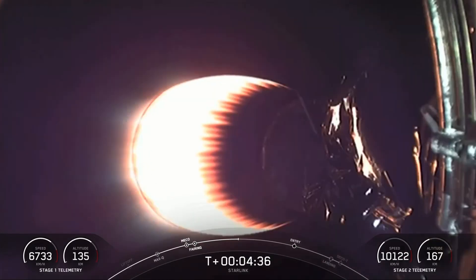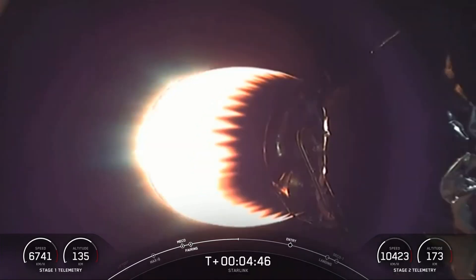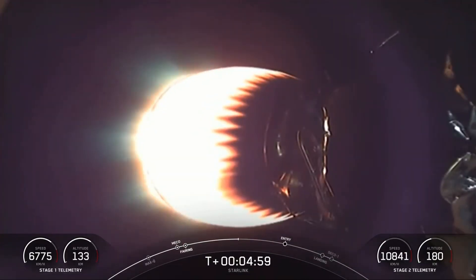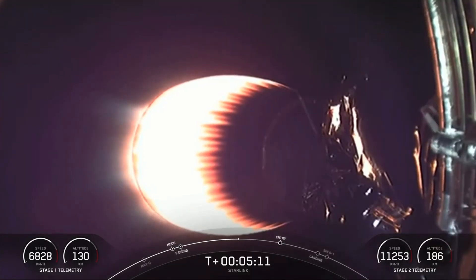The entry burn is where three of the nine M1D engines reignite and help to slow the vehicle down as it enters back into the Earth's atmosphere. And what you're seeing on your screen is a view of the MVAC engine on the second stage, still looking good on nominal trajectory.